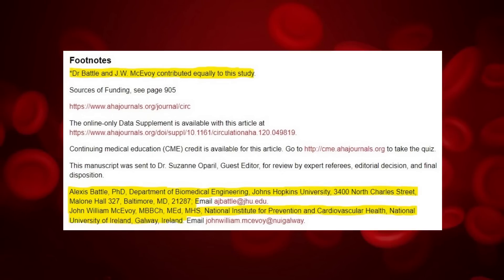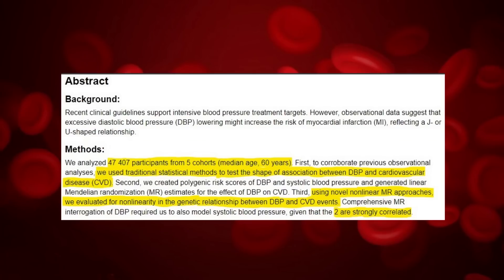Dr. Bill McEvoy, who is a professor of preventive cardiology at NUI, led the research along with Dr. Battle. More than 47,000 patients worldwide participated in this study, and the research looked at their genetic and survival data. The study was about understanding the link between low diastolic blood pressure and the risk of a heart attack.